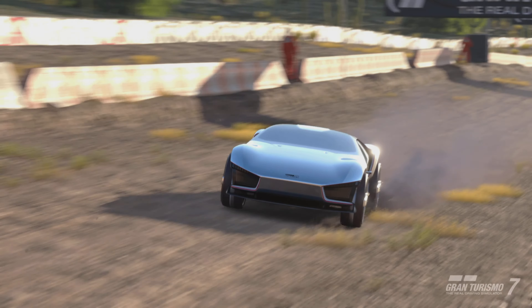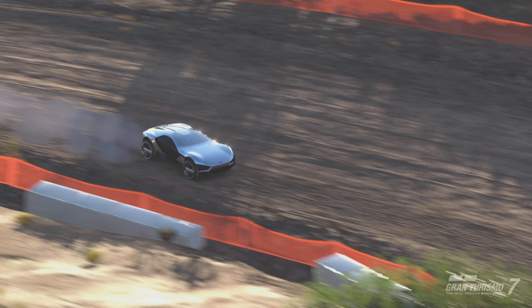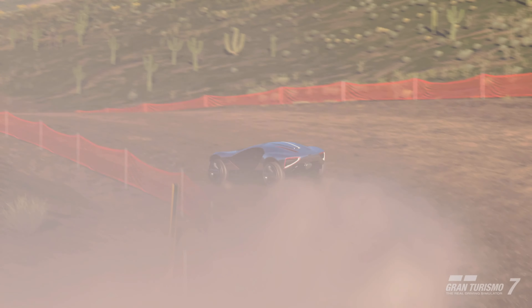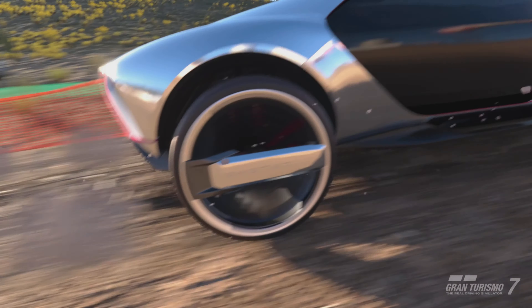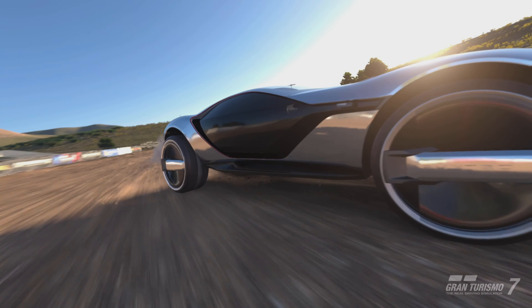We're going to try the off-road version first and take it to our off-road test track, which is obviously Fisherman's Ranch. The off-road version doesn't actually come on off-road tyres from standard — this is something you're going to have to buy and put on separately. But because this is the off-road version, we will obviously take it off-road, with the street version getting reviewed in the normal way.